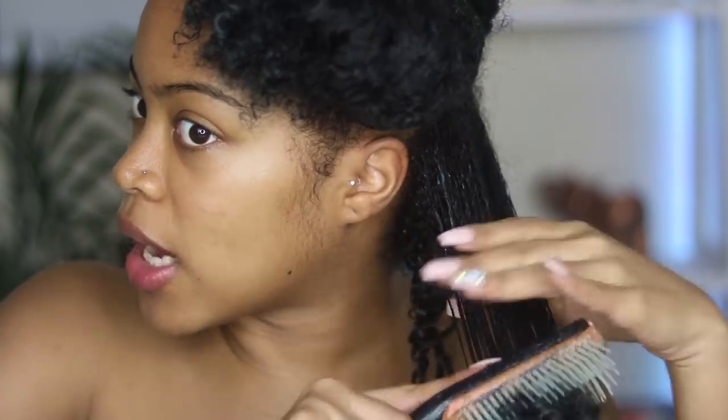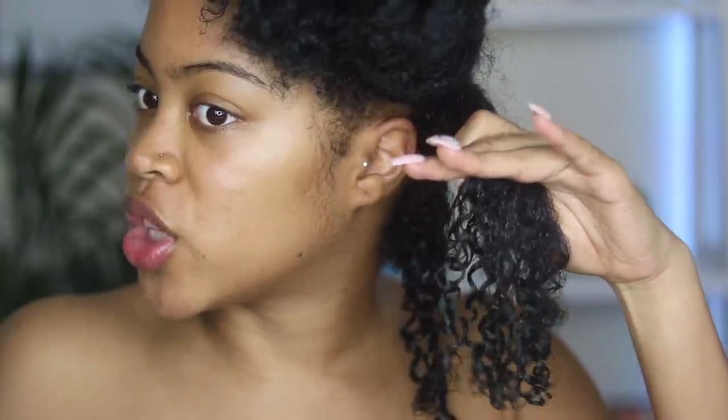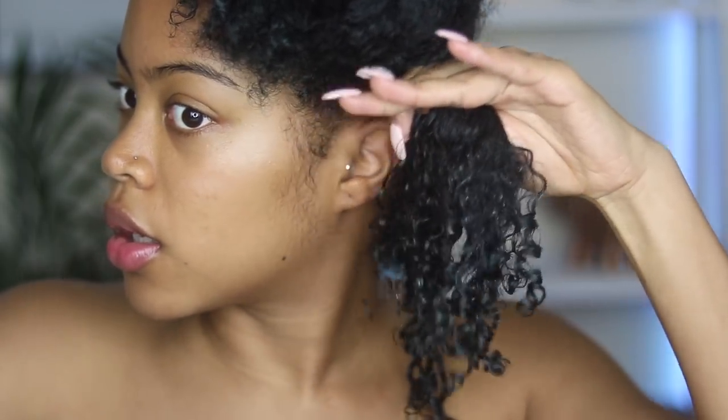I added some water without the gel, and this is what my hair looks like with just the Bouncy Curls Pudding alone. That looks damn good — that looks real good.